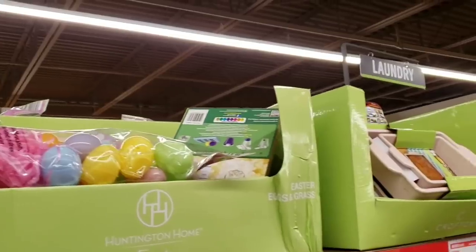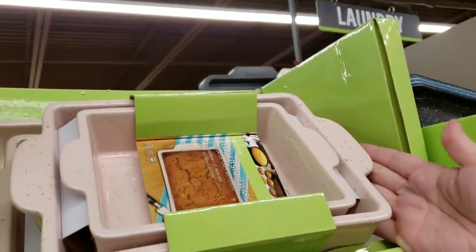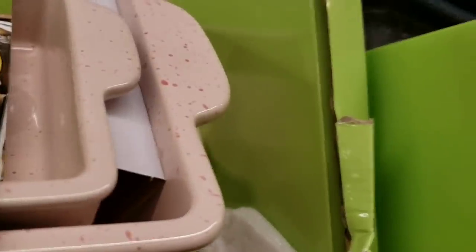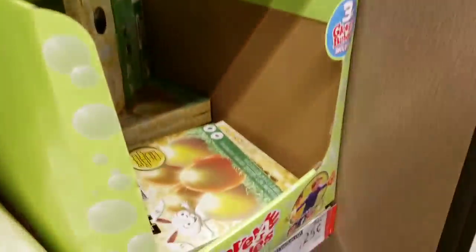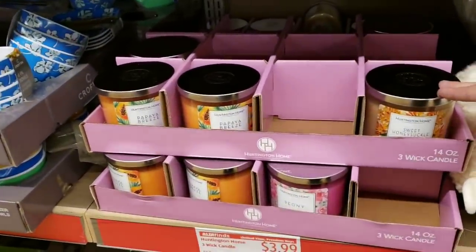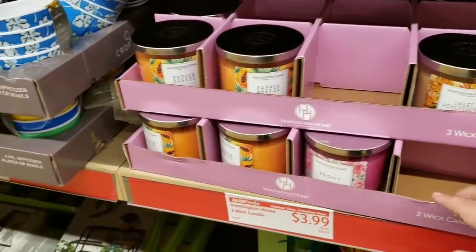Easter clearance items are 25 cents for the grass or the assortment of eggs. They have nice stoneware for $12.99 and speckled bakeware for $3.99. Also 25 cents for the 24 karat egg stuff, and $3.99 for candles in scents like papaya breeze, honeysuckle, and peony.